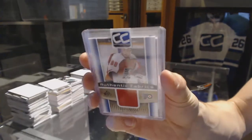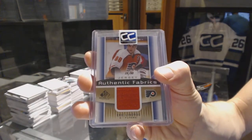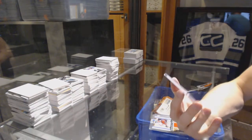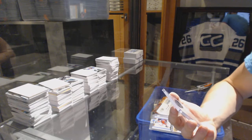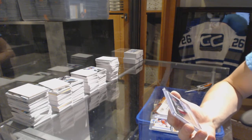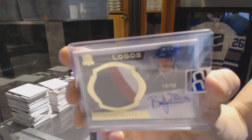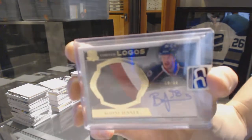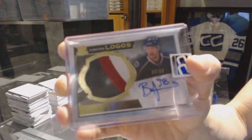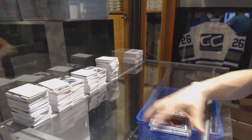28 of 88 Eric Lindros. And we've got a three-color 13-14 Upper Deck The Cup Limited Logos number 19 of 50, Boone Jenner. 19 of 50 Limited Logos, Boone Jenner.